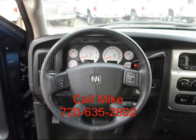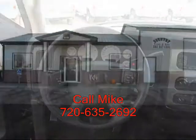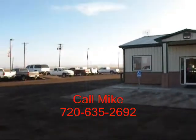Once again, call Mike with Country Truck at 720-635-2692. This is Country Truck. We're located three miles north of Fort Lupton, Colorado. And as our name implies, we are in the country.